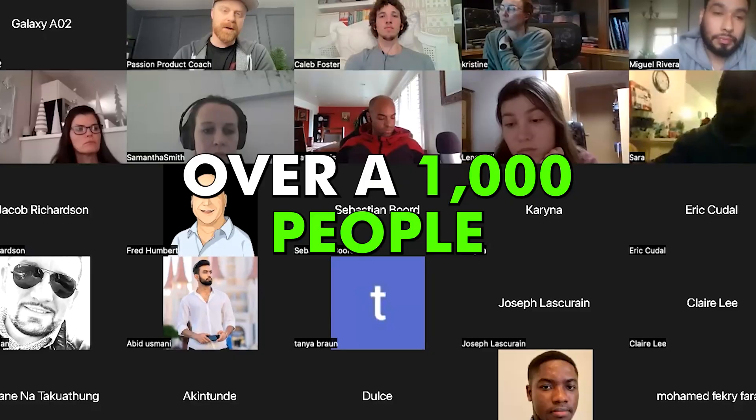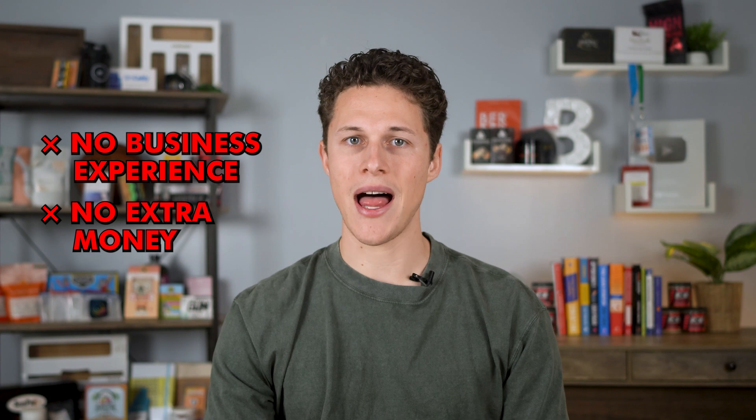Over the past three years, Travis and I have helped over a thousand everyday people create unique Amazon products that have made some sellers over $100,000 in profit. Take our student AJ — Travis helped him create a product called Cocktail Cards. Back in 2020, he was working as a bartender, got laid off when stay-at-home orders hit, and needed to put food on the table while still pursuing his passion for bartending. He had no business experience, no extra money, and not a ton of free time. But AJ was able to create his own passion product, Cocktail Cards, which made over $500,000 in its first year. Now he gets to travel the world and never has to work a nine-to-five again.